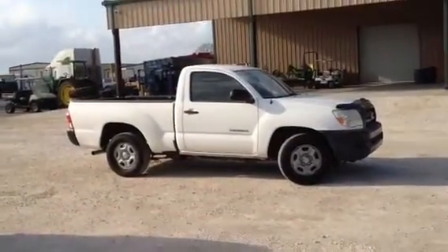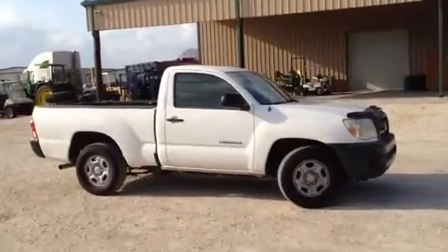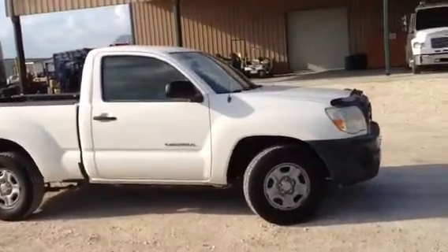We're going to take a third look at this 2007 Toyota Tacoma. As we walk up to it, you can see the truck is idling and running like it's supposed to be running.